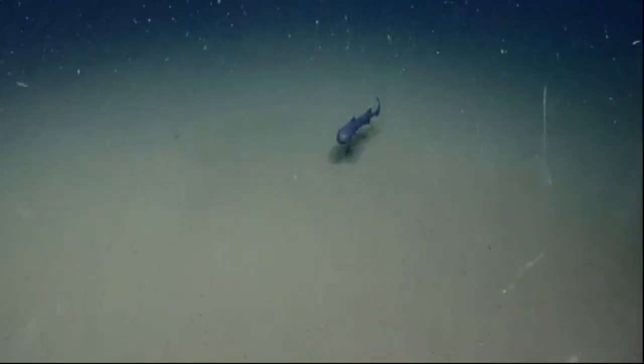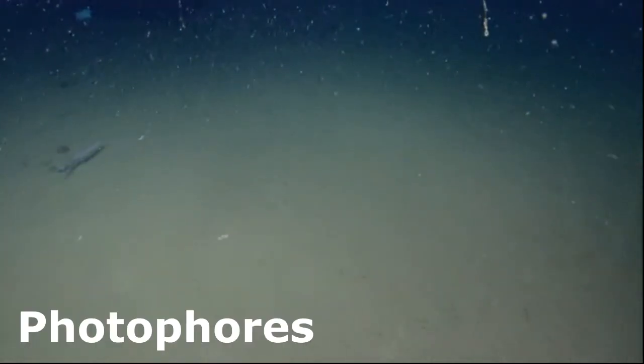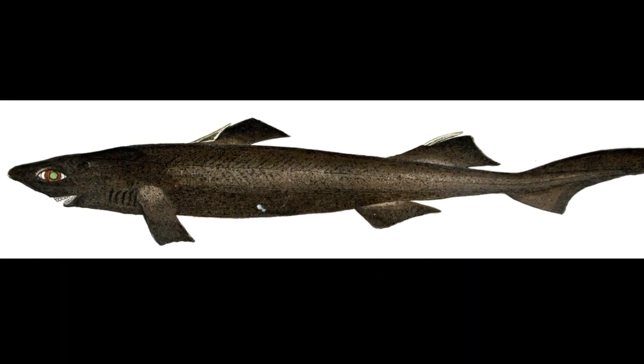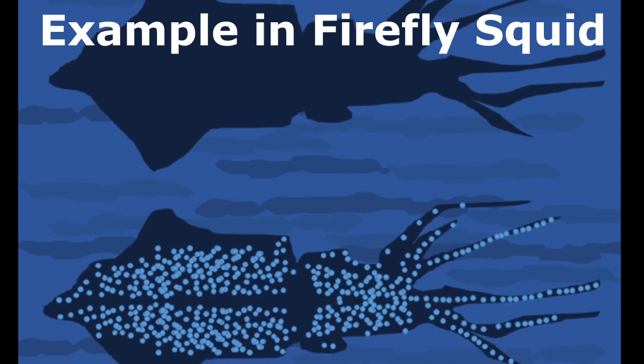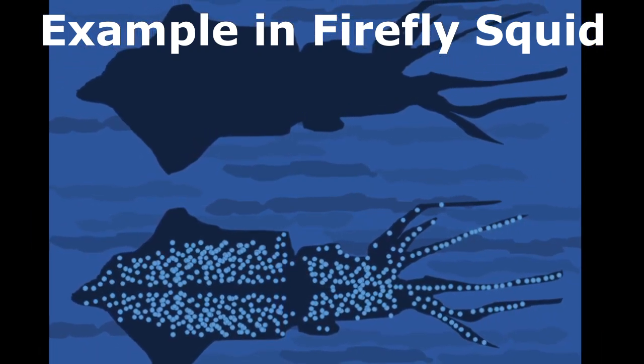They usually have luminescent organs on their abdomen and fins. These are called photophores. The light organs provide camouflage by bioluminescent counter illumination, which allows their body to blend with any light that is shining from above when they are viewed from below.